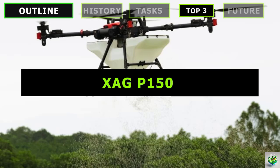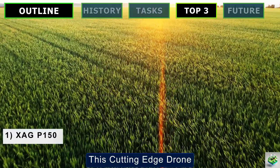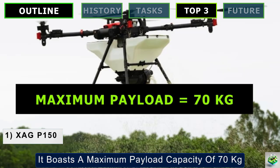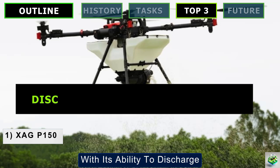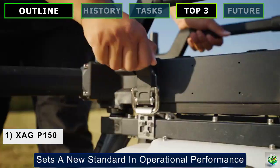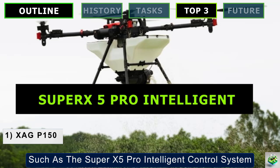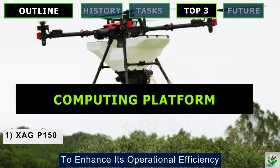Meet the XAG P150 drone, which excels in crop management. This cutting-edge drone is designed for a variety of agricultural tasks, including spraying, seeding, transportation, and aerial surveying. It boasts a maximum payload capacity of 70 kilograms and can operate at impressive speeds up to 13.8 meters per second. With its ability to discharge materials at a rate of 280 kilograms per minute, the XAG P150 sets a new standard in operational performance. It also features advanced autonomous capabilities, such as the SuperX 5 Pro Intelligent Control System, which includes a 4D imaging radar for precise obstacle detection and a robust computing platform to enhance operational efficiency.